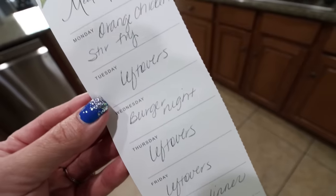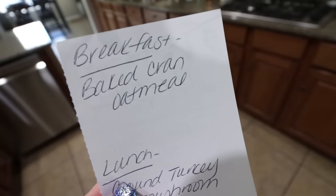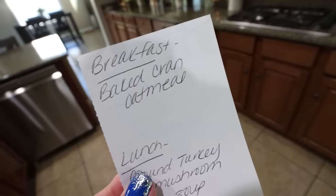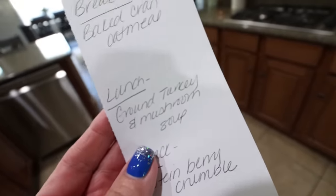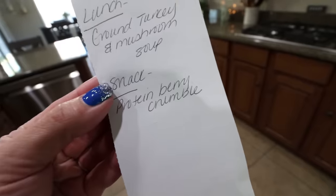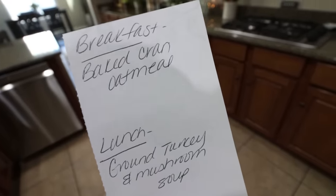Here is what you'll be seeing in Monday's meal prep — I cannot wait. All of these recipes align nicely with my current cut. For breakfast, I am doing a baked cranberry oatmeal — I may add protein to this, I'm debating. For lunch, we're going to do ground turkey and mushroom soup — that just sounds really, really good. And then for a snack, I'm making a protein berry crumble, kind of like a cobbler but with protein. Stay tuned for all three recipes on Monday.